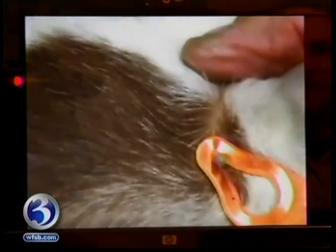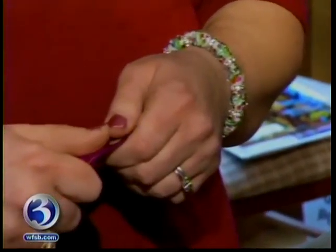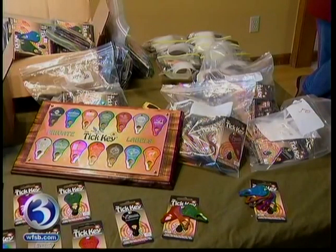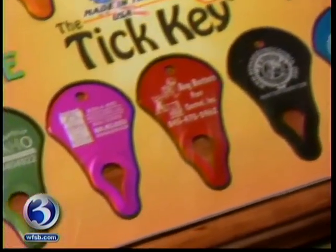The advantage of the device is that the tick isn't traumatized. When a tick is under attack, it spits all manner of nasty stuff into whatever it's digging into. By using the Tick Key, you pull them out without all of that trauma — the tick doesn't see it coming. The company makes the key in a variety of colors, and folks can laser engrave their names or logos on them, which is a big selling point.